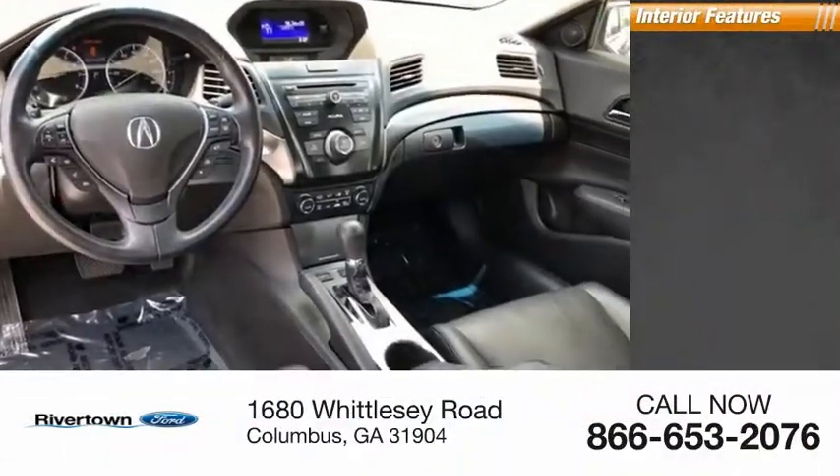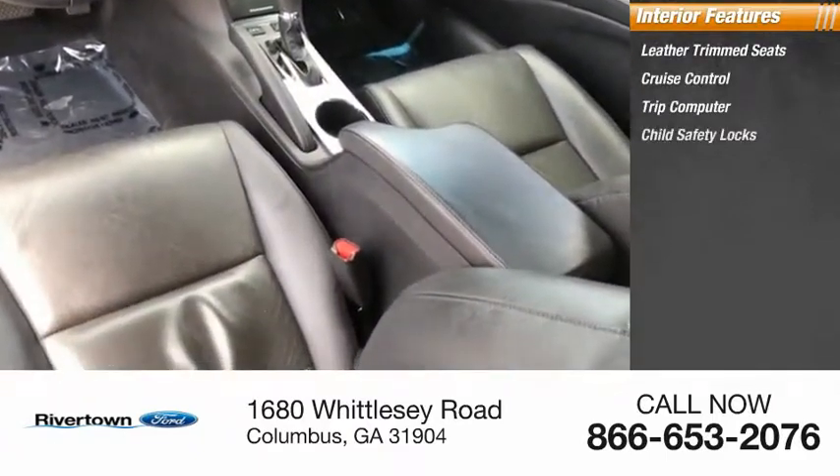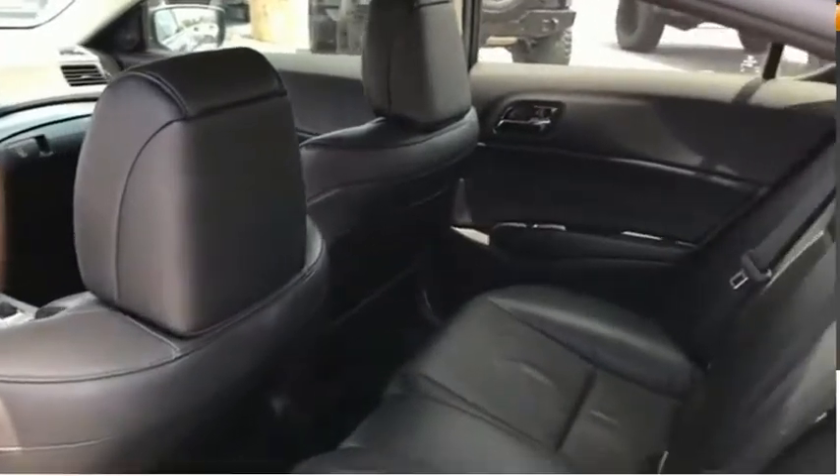Inside you'll find leather trim seats, cruise control, trip computer, and child safety locks. Come take a test drive today.